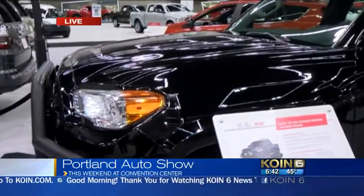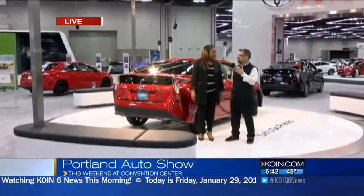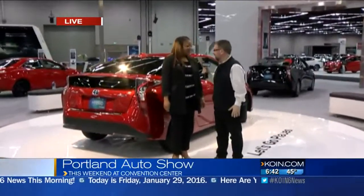One of the cars getting a lot of attention is the brand-new Prius, especially for Portlanders. Cynthia is here from Toyota. A new Prius this year — the fourth-generation Prius, the 2016. Lots of features inside. I could not believe it, Cynthia, when you told me the miles per gallon. How many miles per gallon does this get?